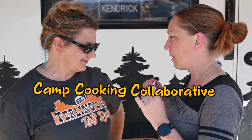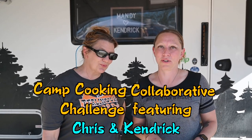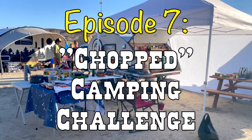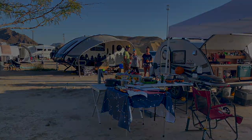Hey everyone! We're back with our second Camp Cooking Collaborative Challenge featuring Chris and Kendrick, but this time with challengers. The format for tonight is going to be two teams, and they're going to get three ingredients that they need to cook into one dish.